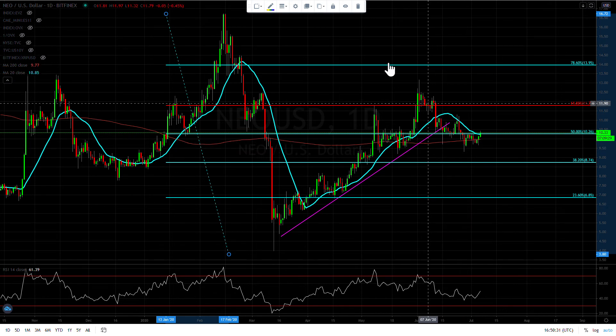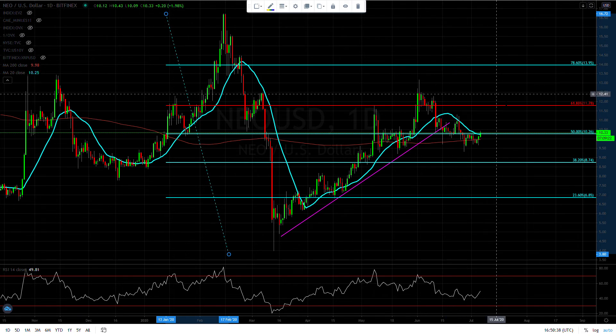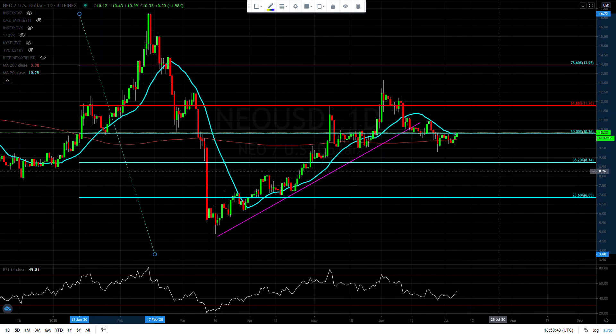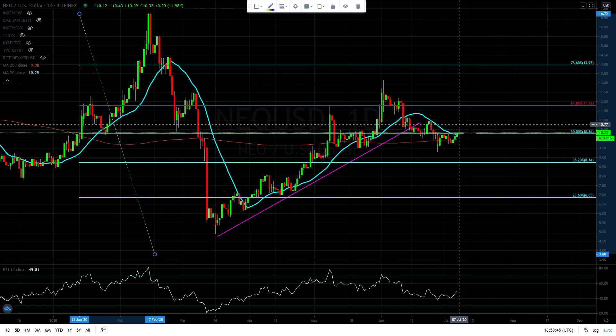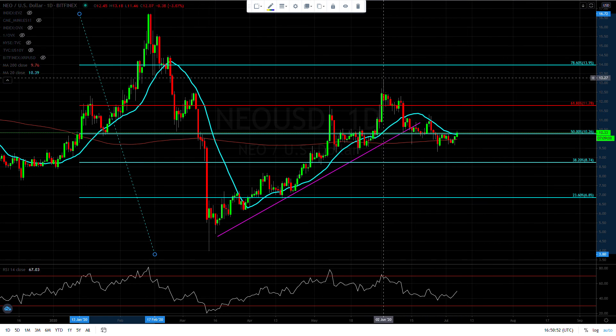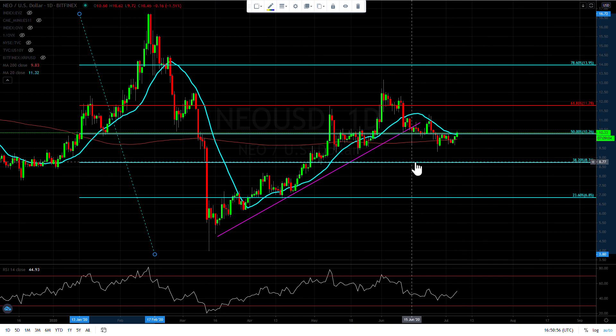Ethereum is outperforming Bitcoin right now. If you guys trade the alts, that's a video you should always be watching because that's the one that has made me a lot of money throughout my crypto career. We are holding above the 200-day moving average, which is good. I would get very bullish once we take out that previous high. Until then, I'll be kind of neutral — I don't think the risk-to-reward checks out right now, so I wouldn't do anything.